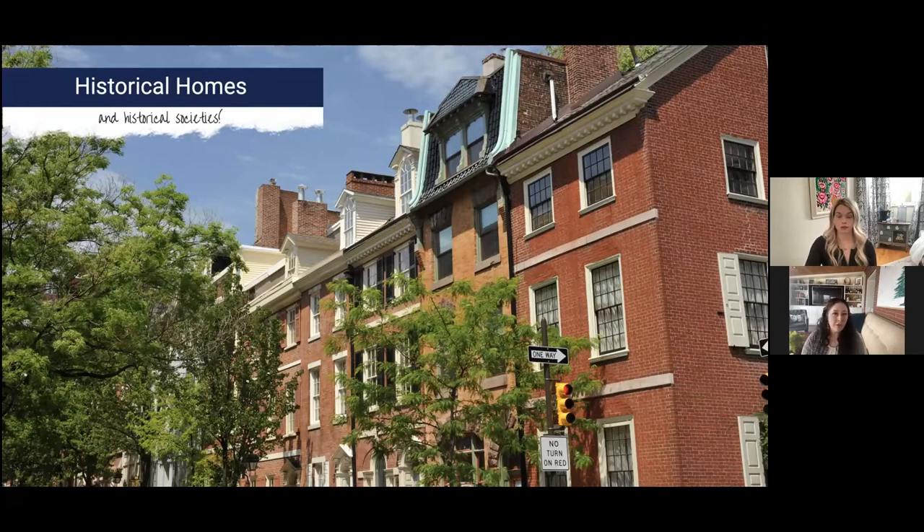Sometimes historical societies just have recommendations — they're there to tell you what paint colors or siding would have been typical when your home was built. Other times they have specific rules and guidelines, like a homeowners association. For example, they may have to approve the windows you put in. We had to go to the historical society with contractor proposals, and they had to approve the window type. In our city, if they hadn't approved them, they could put a lien against the house.